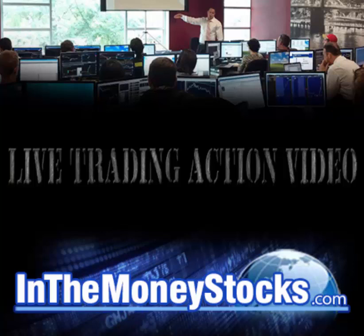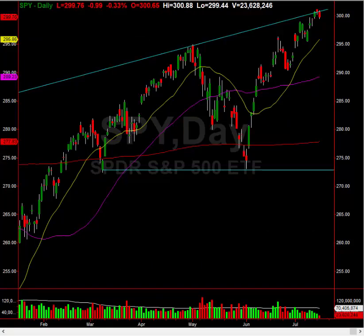Hey folks, welcome to InTheMoneyStocks.com's live trading action video. My name is Gareth Soloway, Chief Market Strategist here. Today's date is Tuesday, July 16th, 2019. What a day on Wall Street, folks.